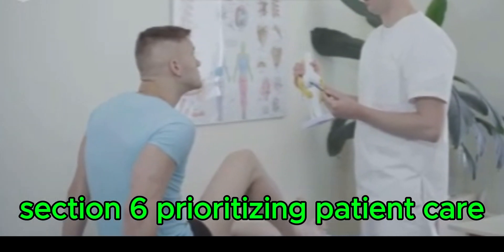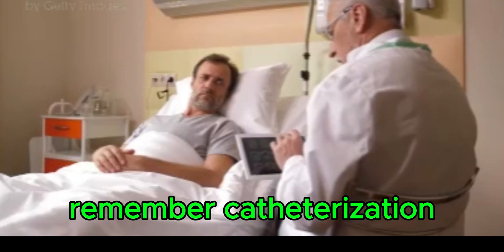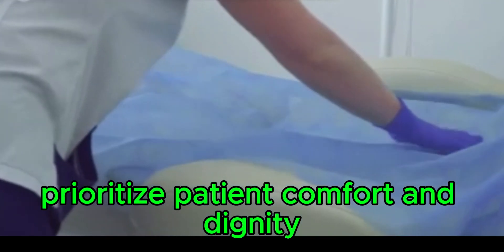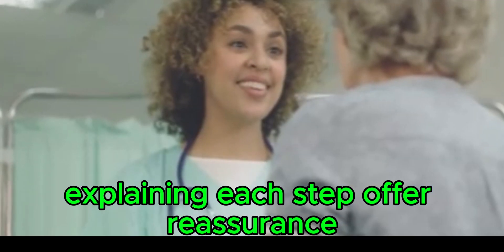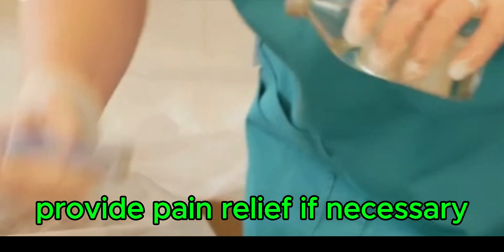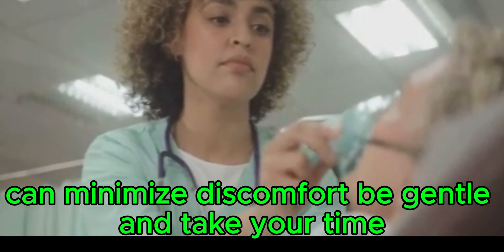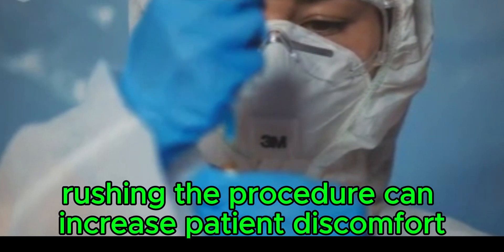Prioritizing patient care and compassion throughout the procedure: catheterization can be an uncomfortable and embarrassing procedure for patients, so throughout the process prioritize patient comfort and dignity. Communicate with the patient throughout, explaining each step and offering reassurance while addressing any anxieties they express. Provide pain relief if necessary; applying lidocaine jelly to the urethra before catheterization can minimize discomfort. Be gentle and take your time, as rushing can increase patient discomfort and anxiety.